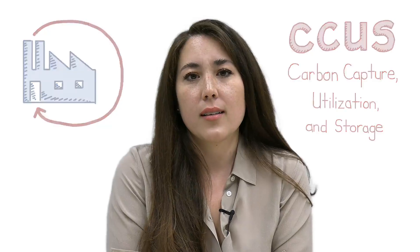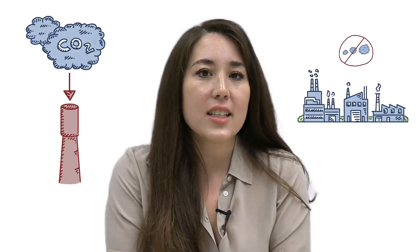Hi, Hilary O'Brien from ClearPath here. You've probably heard about a clean energy technology called Carbon Capture Utilization and Storage, or CCUS for short. This is a method of capturing carbon dioxide, or CO2, from emission sources like power plants and industrial facilities. Another method for reducing emissions is called direct air capture, which removes CO2 that is already in our atmosphere.